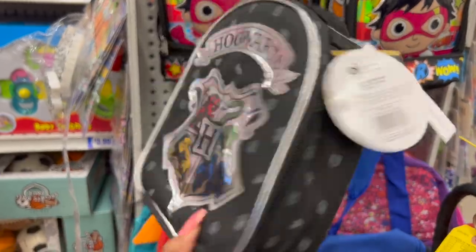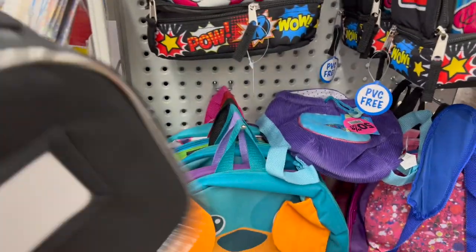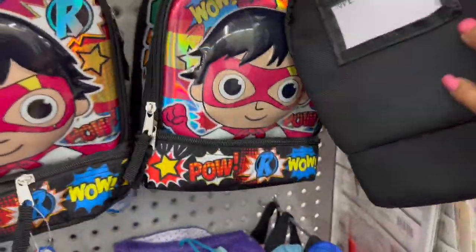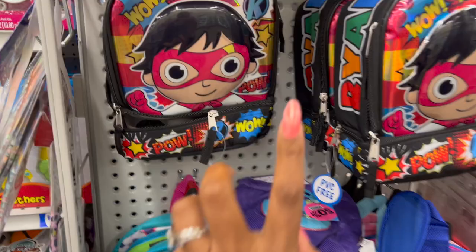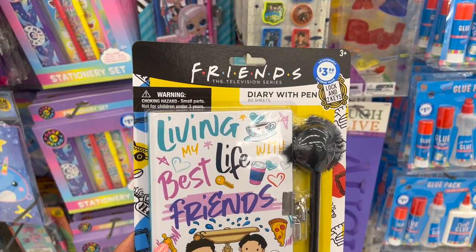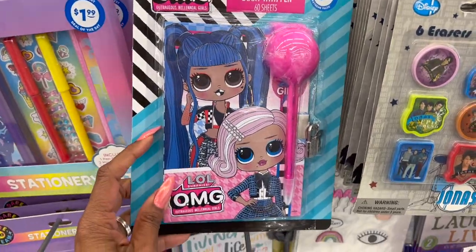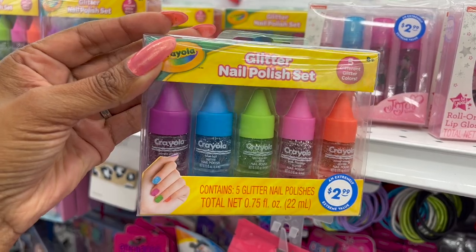Look how cute this Hogwarts little lunch pail is — there's only one left. Unfortunately there's no price on it. Ryan's World also doesn't have a price. I'd guess $3.99 to $4.99, but they're really cute. This is the Friends television series diary — you get 60 sheets, 'Living My Best Life with Friends,' for $3.99. They also have an LOL diary and a Minnie Mouse diary, both $3.99.